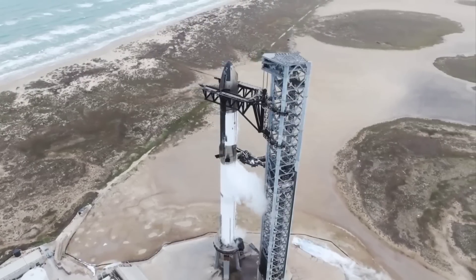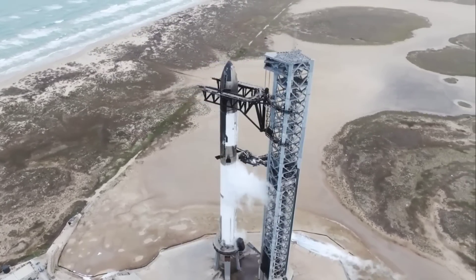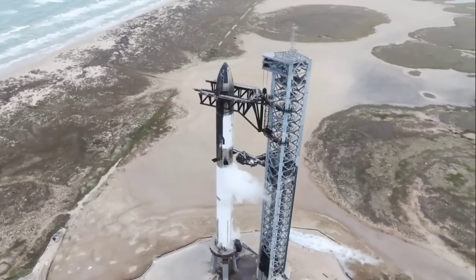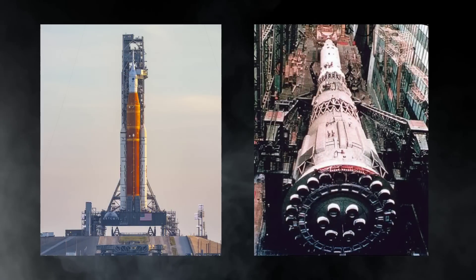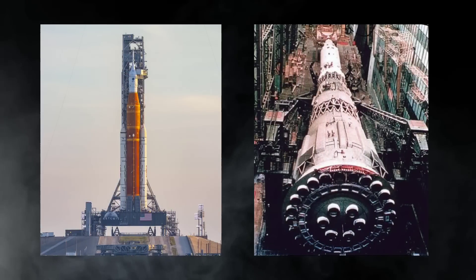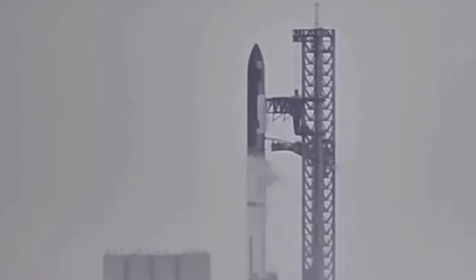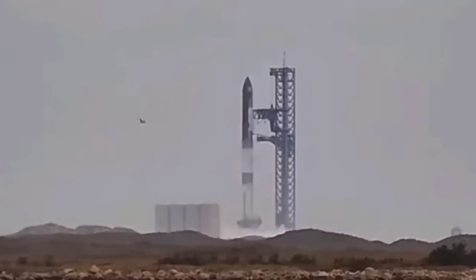Once fully loaded, the combined weight of the rocket and propellant likely exceeded 5,000 tons — approximately 11 million pounds — making Starship the heaviest rocket in history. The next heaviest rockets ever built, Saturn V and N1, weighed around 2,800 tons fully loaded. SpaceX was also able to drain Starship and return its propellant to the pad's ground storage tanks about four hours after filling the rocket.